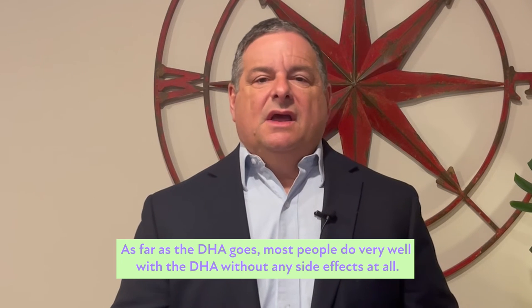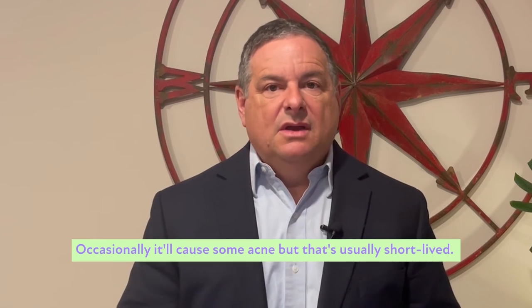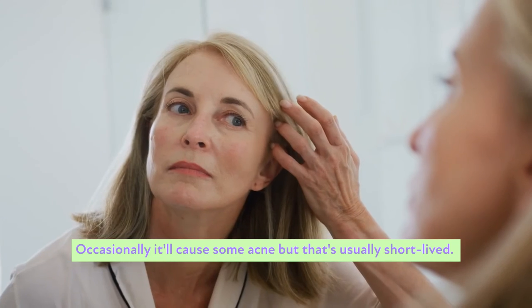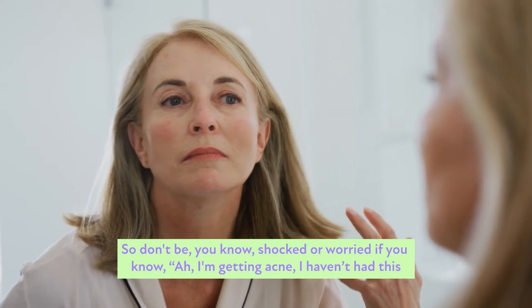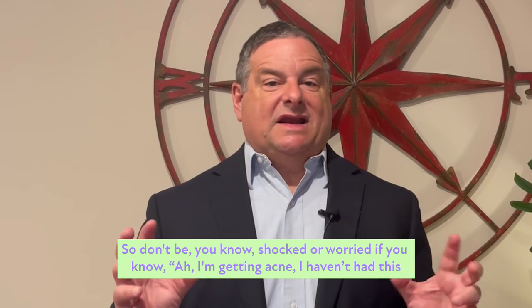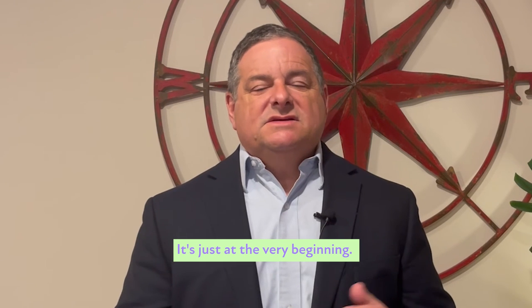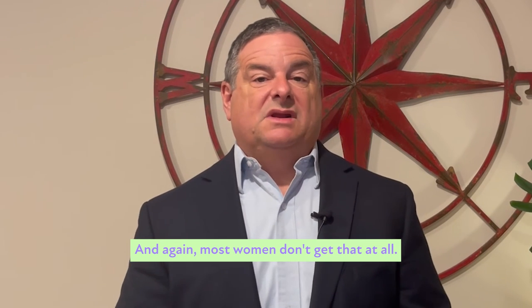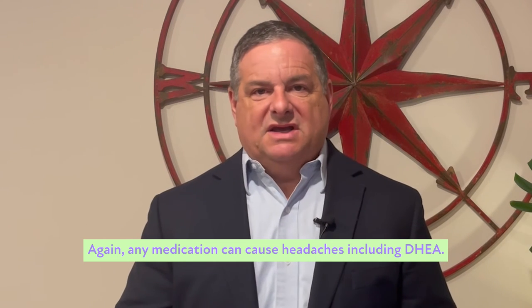As far as DHEA goes, most people do very well with it without any side effects at all. Occasionally it'll cause some acne, but that's usually short-lived. Don't be shocked or worried if you're getting acne you haven't had since you were a teenager — it should go away pretty quickly. Most women don't get that at all. Any medication can cause headaches, including DHEA.